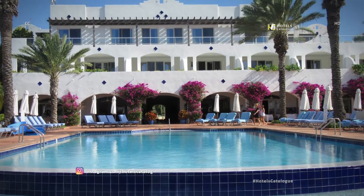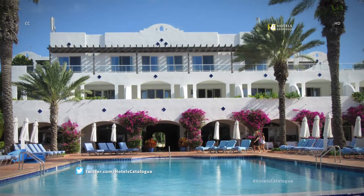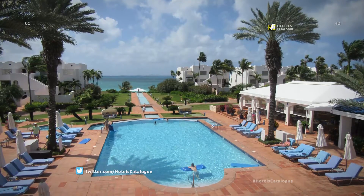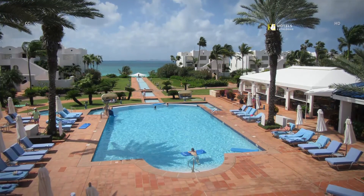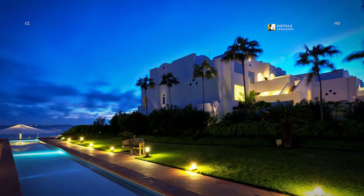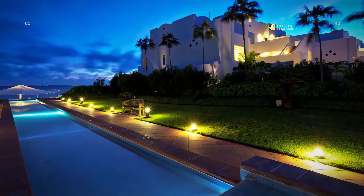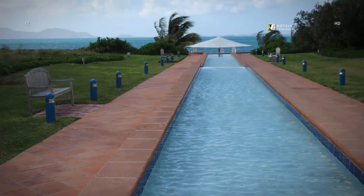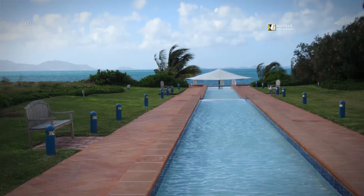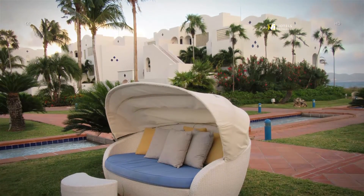The main building has beachfront and sea view suites, some with two bedrooms. Reaching from the lobby to the beach bar, the infinity pool has a long canal that flows to the ocean's edge. Another view of the infinity pool at night, with Saint Martin in the background. There are comfy couches near the pool.